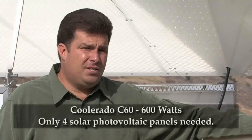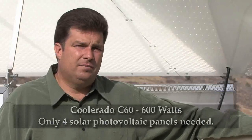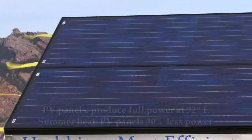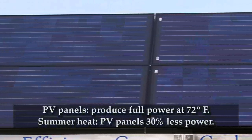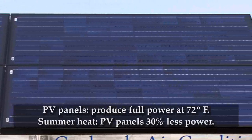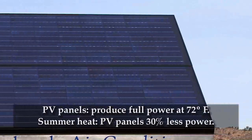This Coolerado C60 only draws 600 watts of power, so just 4 photovoltaic panels can power this system. In full sun, these photovoltaic panels will produce 200 watts of power each when they are at 72 degrees Fahrenheit. However, during the heat of the summer, these panels will reach temperatures over 150 degrees, and when that happens, they'll produce about 30% less power.